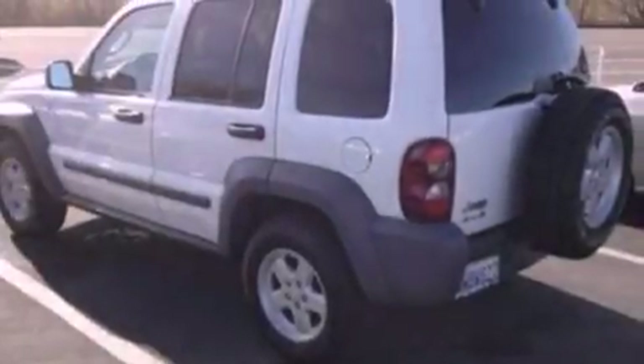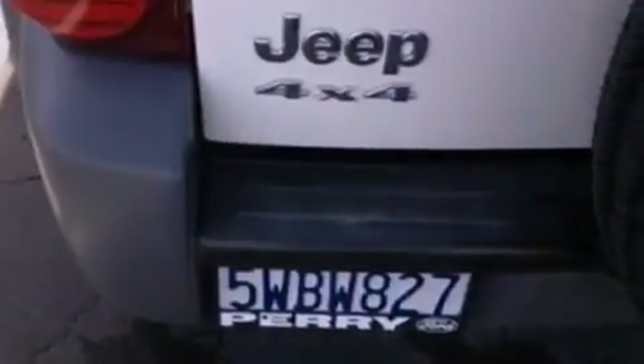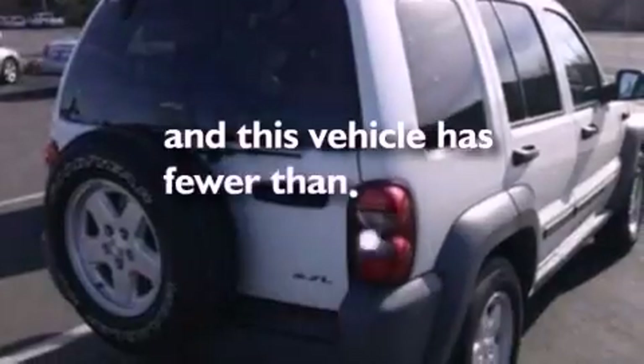A six-speaker audio system, automatic locking wheel hubs, an independent rear suspension, 12-volt power outlets, an anti-lock braking system, air conditioning, and this vehicle has less than 54,000 miles.